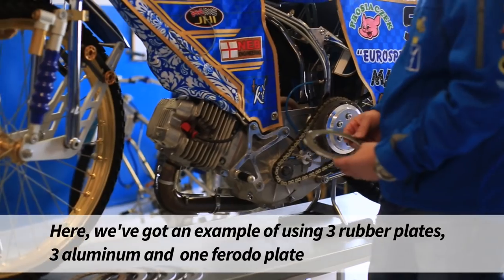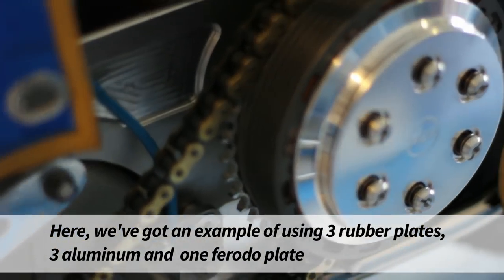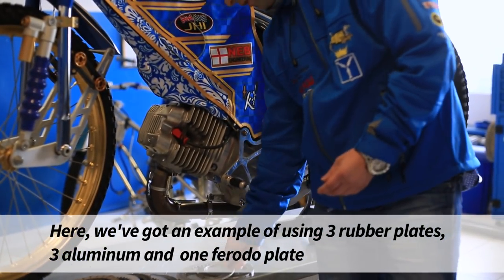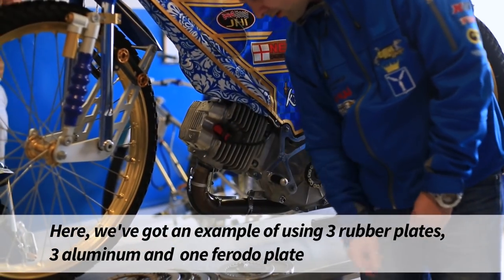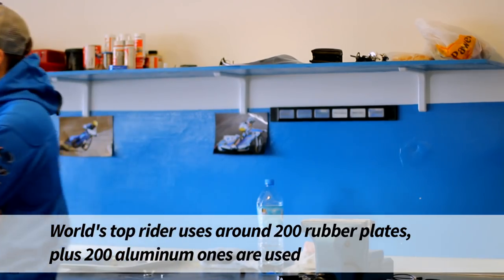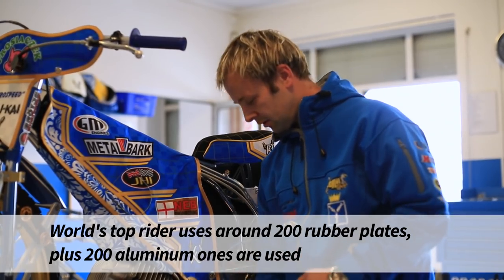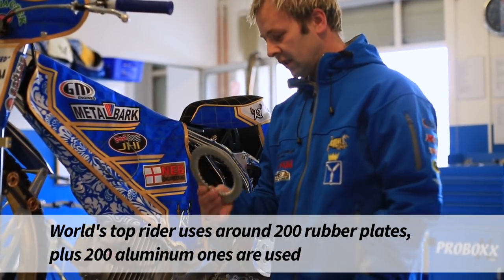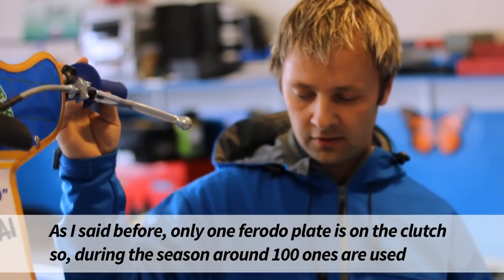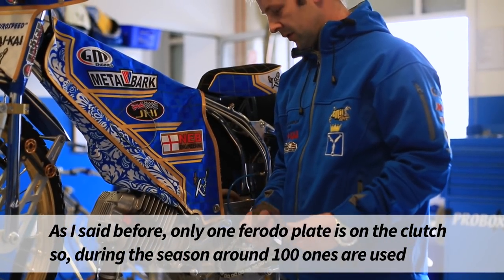Akurat tutaj mamy przykład, gdzie w motocyklu zastosowane są trzy przekładki gumowe, trzy przekładki aluminiowe i jedna przekładka ferodowa. Czołowy zawodnik świata zużywa w przeciągu całego sezonu około 200 tarczek gumowych i około 200 tarczek aluminiowych. Tarczek ferodowych zużywa się mniej, ponieważ występuje tylko jedna w sprzęgle i używa się ich około 100 sztuk.